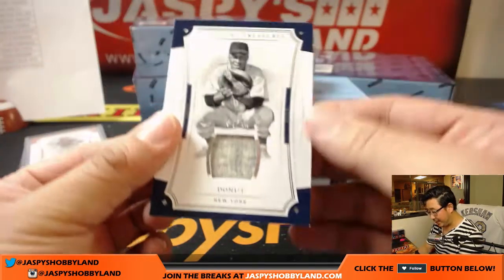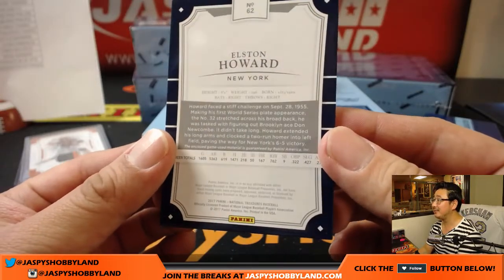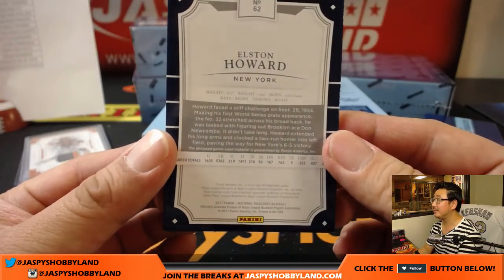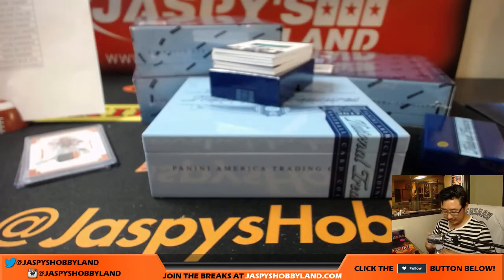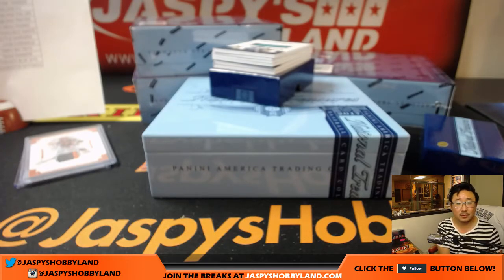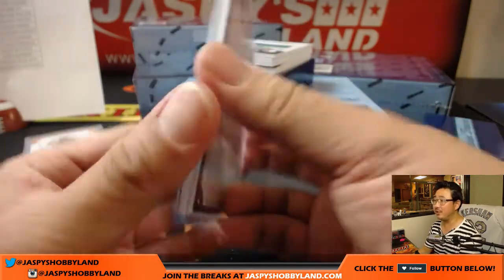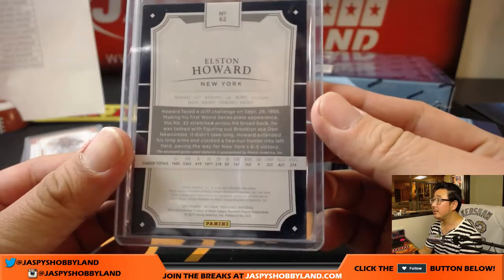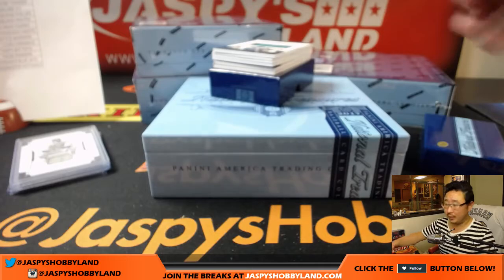73 out of 99 - Elston Howard for the Yankees. Yeah, Yankees! I think he played a lot of some other positions here too. So that Elston Howard goes to Carlos with the Bronx Bombers.